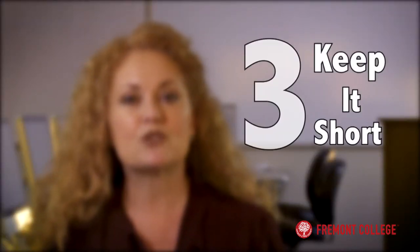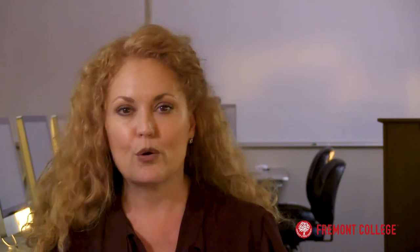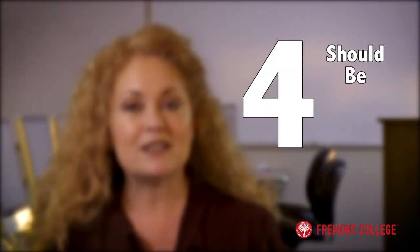Speaking of not being too wordy, this applies to your resume overall. Try to keep your resume to one to two pages — no employer wants to read a novel. Your resume should be easy to read; a simple font and a clear and concise layout will help your resume avoid the trash bin.